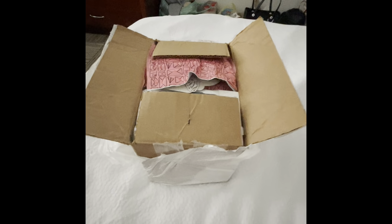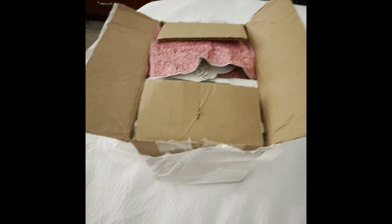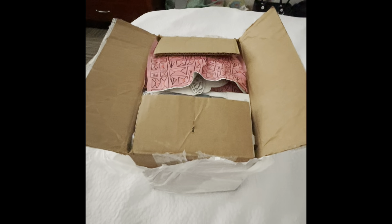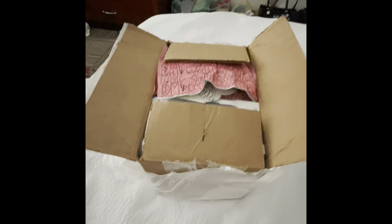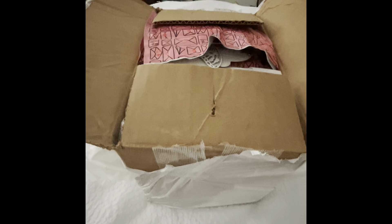Hey y'all, I'm Jen and this is Sassy Southern Inti Girl. I got a package for my sweet friend Constance from Crafts, Creations and More, and I've actually had this package since Tuesday I think, but I have not had time to open it.